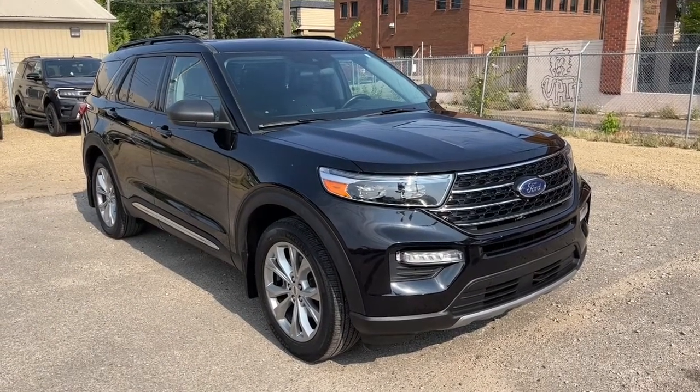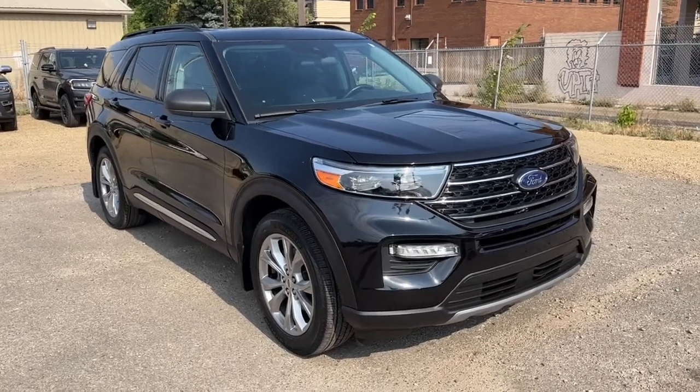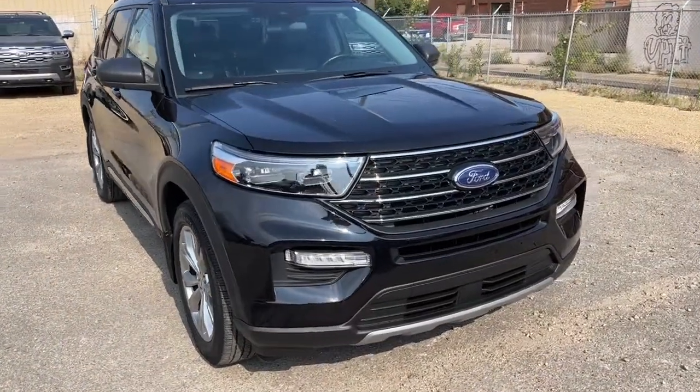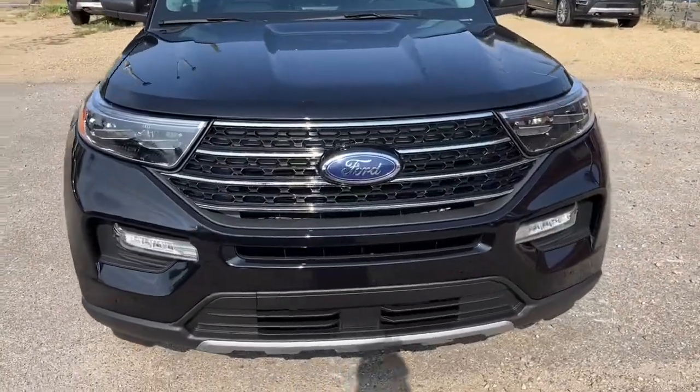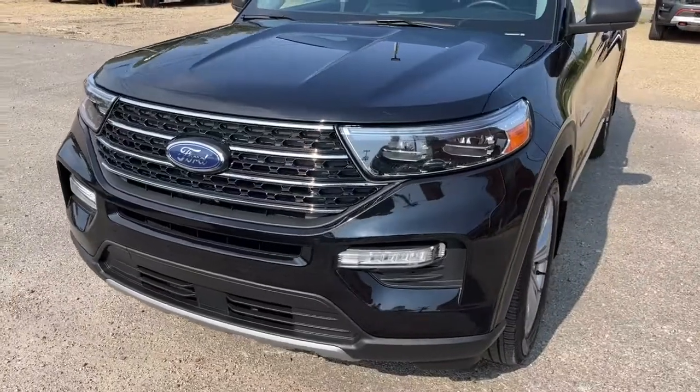Hey, it's Noah here at Waterloo Ford showing this 2020 Ford Explorer XLT. This SUV is all-wheel drive and it comes equipped with a 2.3-liter EcoBoost four-cylinder motor and a 10-speed automatic transmission.